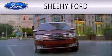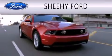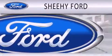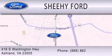She He Ford is dedicated to doing everything possible to ensure that the experience you have selecting your next vehicle is as pleasant as possible. We are located at 418 South Washington Highway in Ashland.